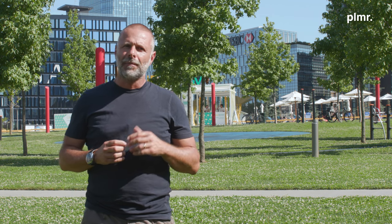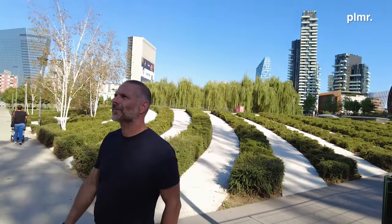Ciò che ci si potrebbe invece chiedere è fino a che punto il Parco Biblioteca degli Alberi presenti le peculiarità che lo leghino al contesto in cui si trova, in particolare a Milano e all'Italia. Da questo punto di vista si possono rintracciare pochi elementi che richiamano il grande giardino italiano o comunque la storia della città in cui ci troviamo.